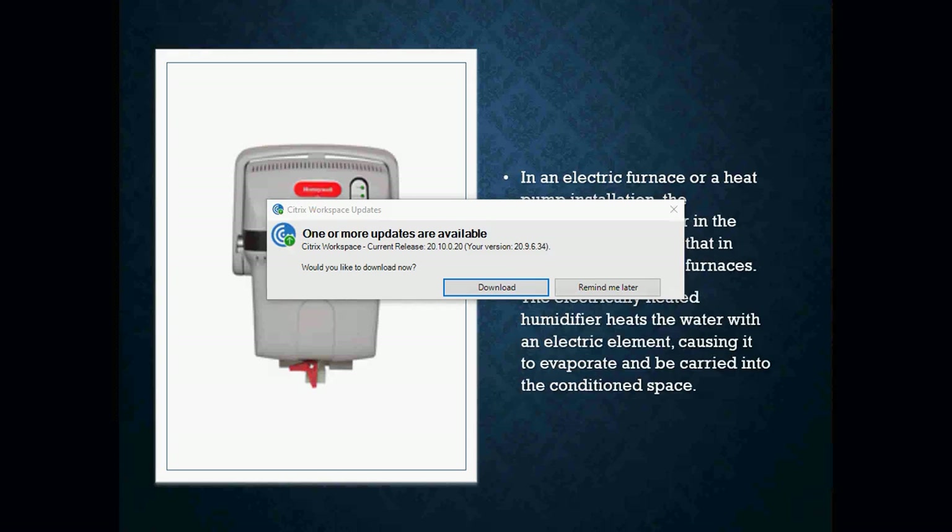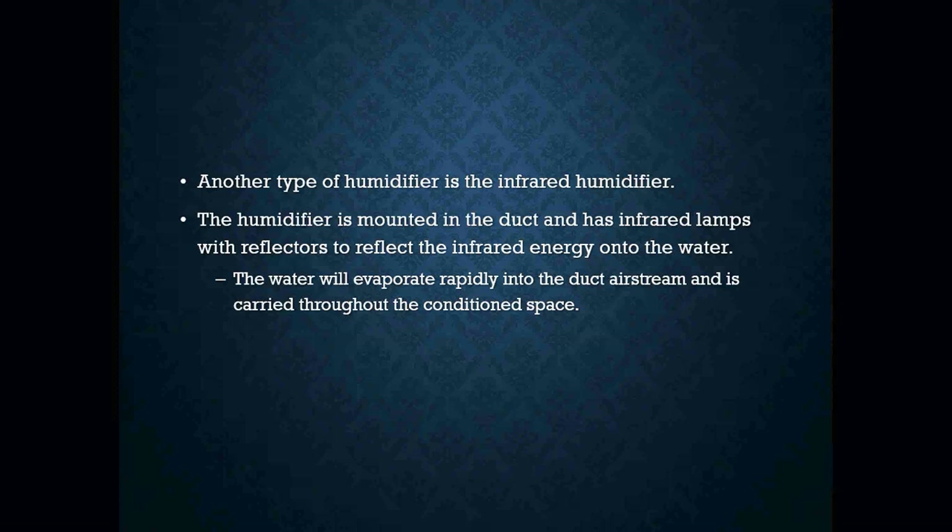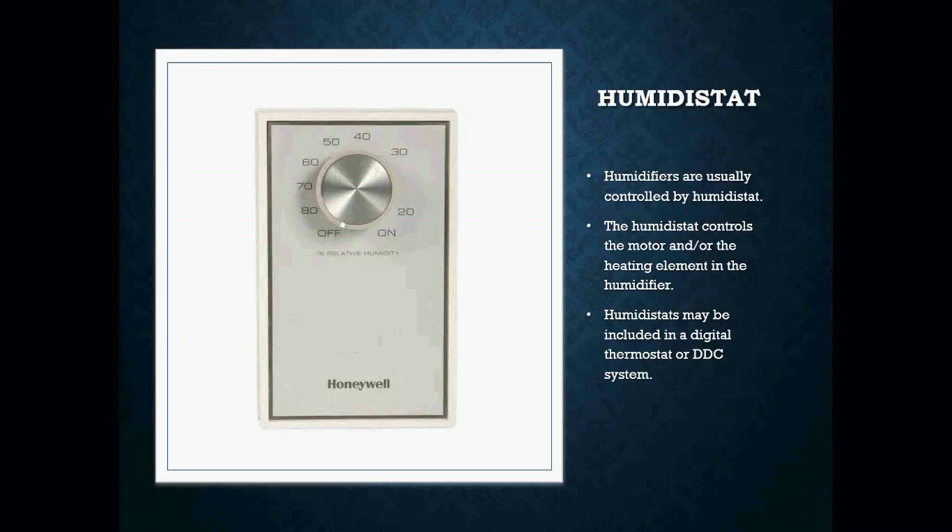Here we have an electric furnace or heat pump installation. The temperature of the air in the duct is not as high as in other types of hot air furnaces, so the electrically heated humidifier heats the water with an electric heat element, causing it to evaporate and be carried into the conditioned space. Another type of humidifier is the infrared humidifier, which is mounted in the duct and has infrared lamps with reflectors to reflect the infrared energy onto the water. The water evaporates rapidly into the duct airstream and is carried throughout the conditioned space.